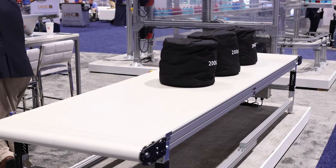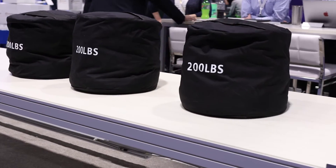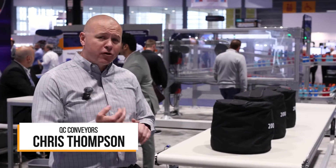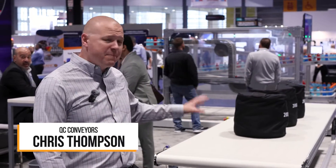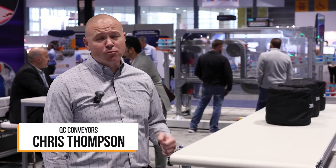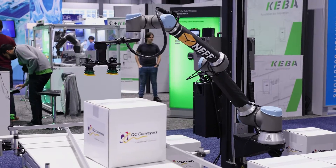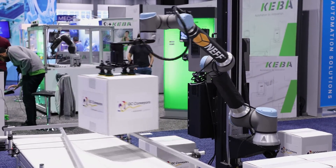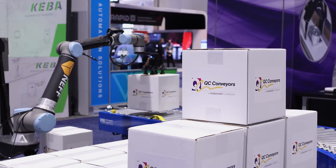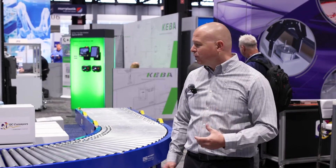We have our new AS80 conveyor — this is the biggest, strongest, widest conveyor that we've ever made. It goes up to 40 feet long, 36 inches wide, and moves loads up to 600 pounds. Really a beast of a conveyor that gets us into some really cool heavy-duty applications. We're also excited to introduce our Best Connect MDR conveyor, a product from our sister company FMH Conveyors, which gets us into a lot of those end-of-line and palletizing applications.